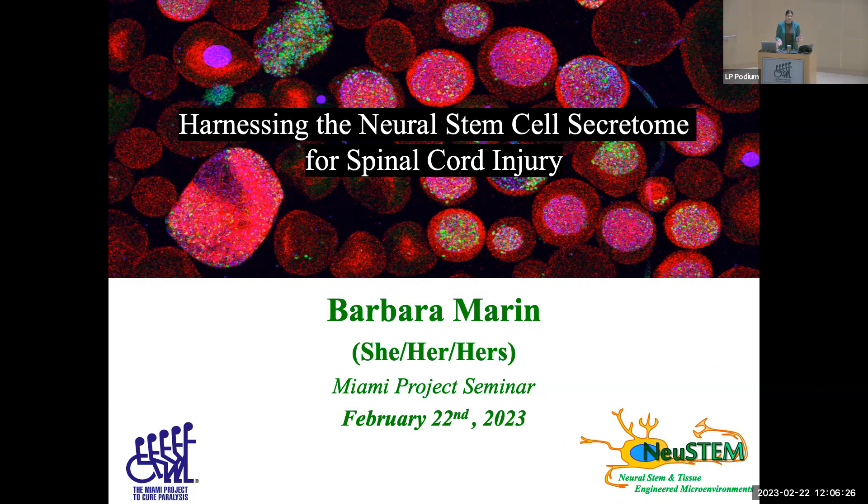Good afternoon, everyone. Thank you for coming to the first in-person only Miami Project talk since COVID — it's been nice to see some familiar faces. For those of you that don't know me, my name is Barbara Marin. I'm a third-year PhD student in the neuroscience program as part of Dr. Courtney DeMond's lab, which specializes in biomedical engineering. I'm really excited to be presenting today how we can harness the neural stem cell secretome for spinal cord injury.